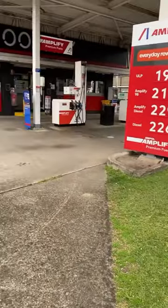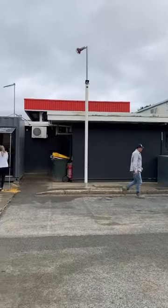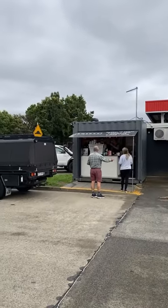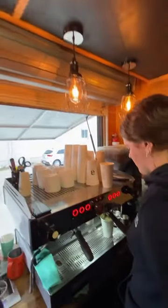On Orlando Street in Coffs Harbour, just behind this Ampulse service station, you will find Swift, a tiny little hole-in-the-wall coffee shop serving out of a 10-foot shipping container. Opening just six days a week, they pump out a lot of coffee — in fact they often make over 200 cups per day.